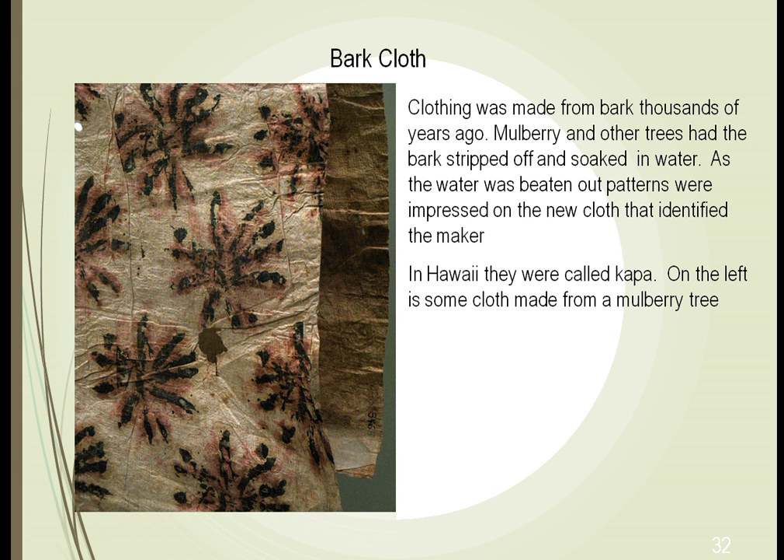Even bark was made into clothing years ago. They found that you could strip trees of their bark, treat it with Mother Nature, beat it, and form clothing from it. This is very distinctive in Hawaii and other South Pacific Islands. This picture shows clothing made from the bark of mulberry trees. Each individual who makes this is known because, as they beat it with certain instruments, it forms a very distinctive pattern. People who make this are known for their patterns — it was almost like a hallmark.